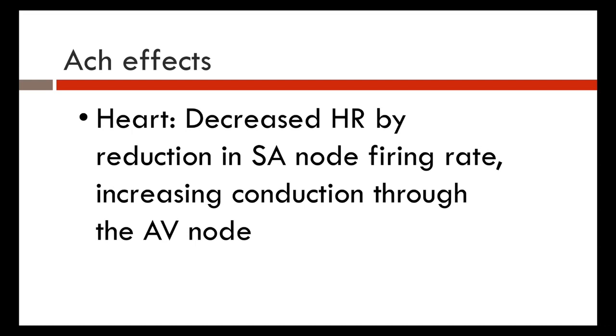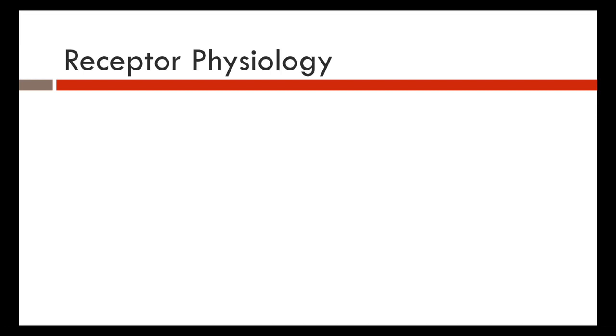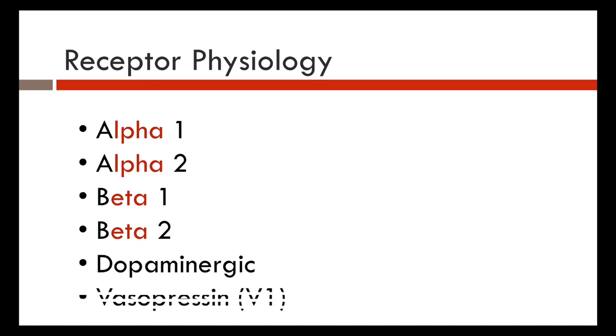Acetylcholine's effects on the heart decrease heart rate by reducing firing rate in the SA node and increasing conduction through the AV node. In blood vessels, it causes vasodilation. Regarding receptor physiology, there are different receptors in the body: alpha-1, alpha-2, beta-1, beta-2, dopaminergic receptors, and V1 receptors.